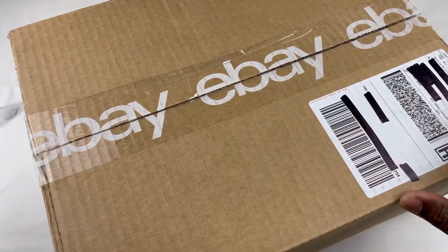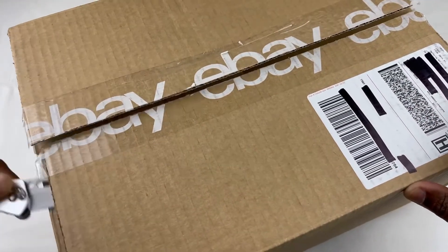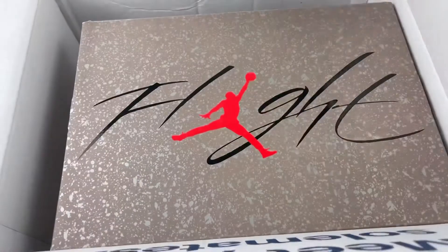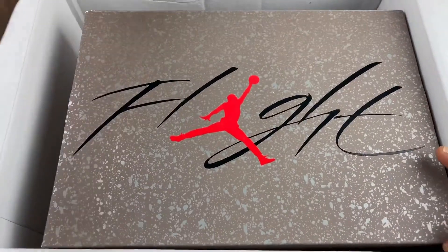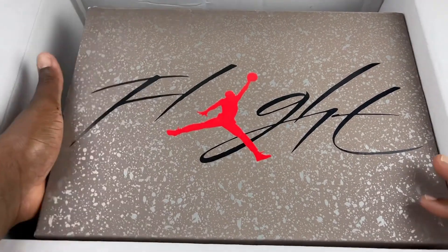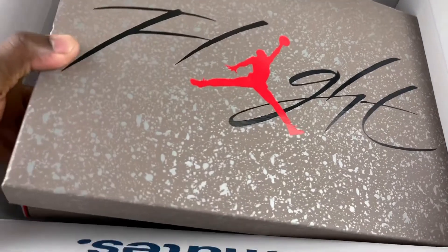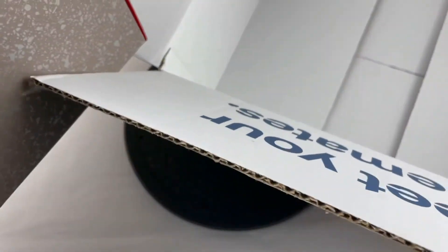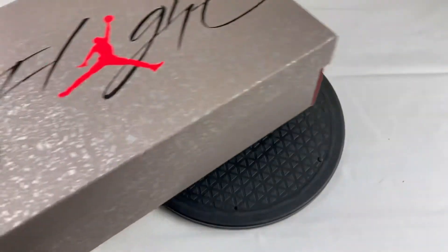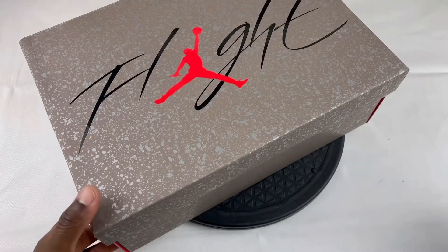I'm excited to see how these look in person. I've seen other YouTubers do reviews on the sneaker already, so I kind of took away from the hype of it. As you can see, there is no padding on the box, which really sucks. No receipt on the box. It does have eBay branding on the inside of the box, but outside of that, nothing else.